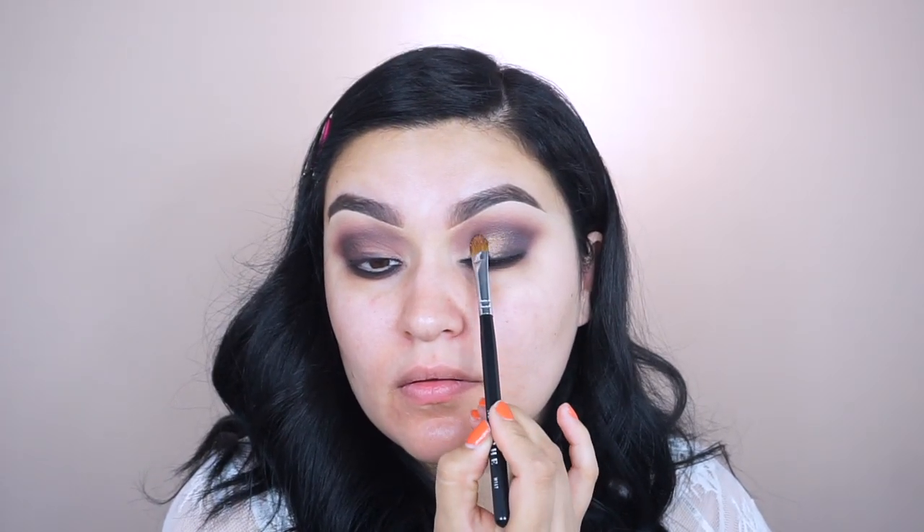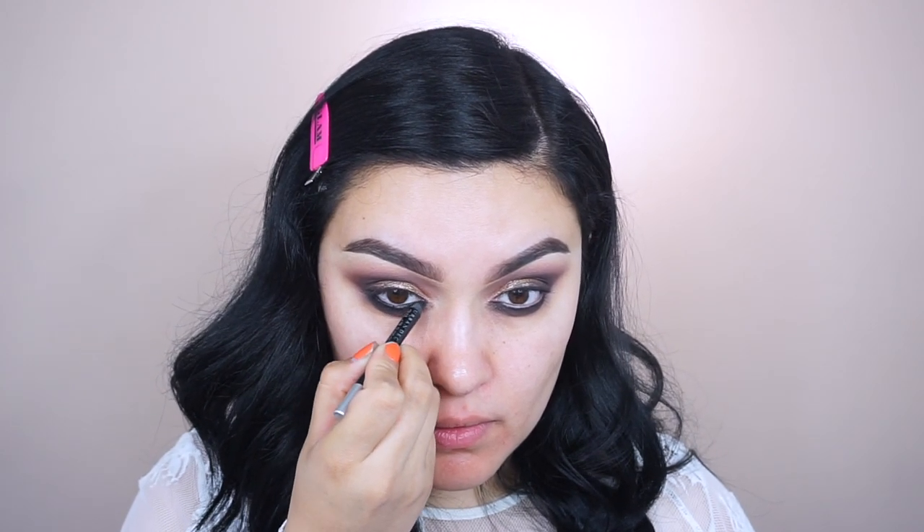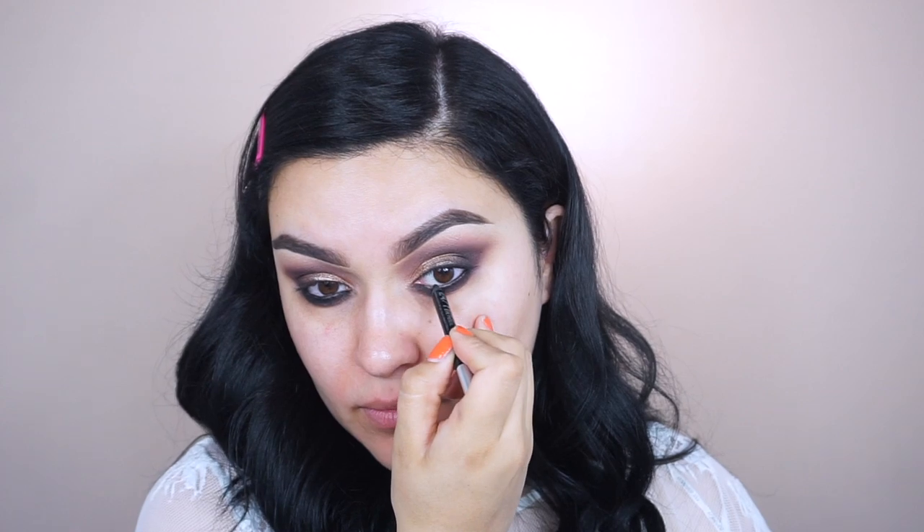I apply a little setting spray to my Morphe M167 brush, then pick up the shade Shea and place it right in the center of the lid as the main lid shade. With my Morphe M441 I pick up a bit of Sexy to blend that shimmer at the outer corner. Then with the M167 I pick up Tequilera — that rose gold shimmer — and place it in the inner corner. I go back to the pencil to apply it in my waterline to really darken things up and emphasize the smokiness.